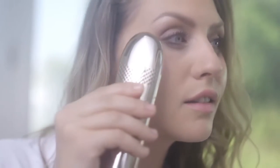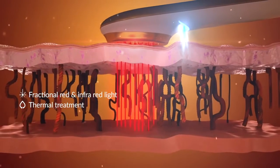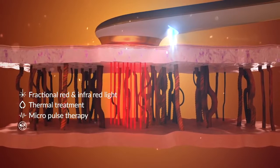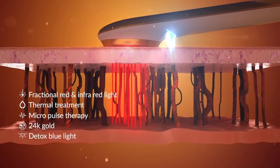The Eno treatment uses the most advanced technologies, creating synergy between fractional red light, infrared light, and thermal treatment. Additionally, Eno enhances the anti-aging treatment by use of micro pulse therapy, 24 karat gold, and detox blue light. These combined technologies ensure sustainable anti-aging results with minimum effort, zero side effects, and no allergies.